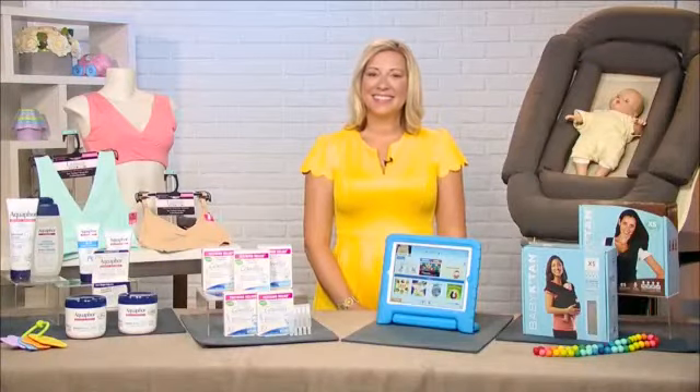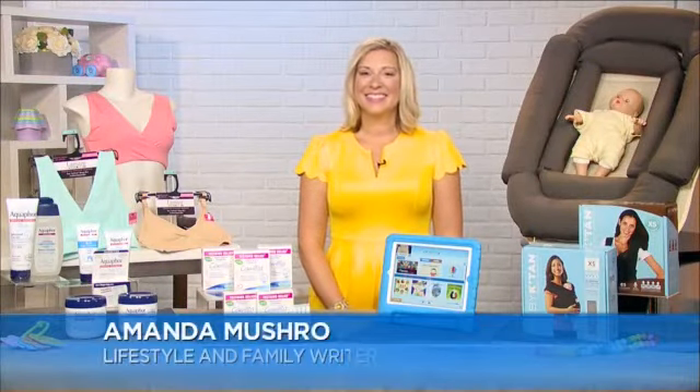Mom Amanda Moushro is a lifestyle expert. She joins us today with some must-haves for new mothers and some baby life hacks. Give us some of those life hacks.